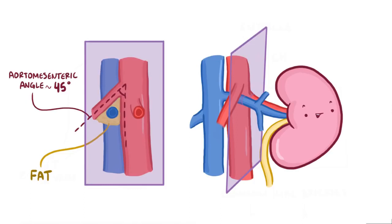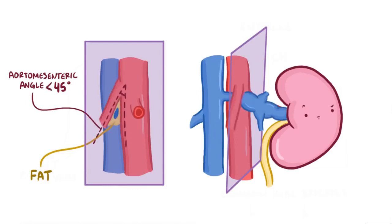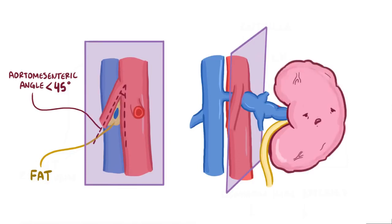If that aortomesenteric angle is reduced, the arteries start to pinch the left renal vein like a nutcracker, preventing blood from getting back to the heart. This leads to a backup of blood in the left kidney and renal hypertension.